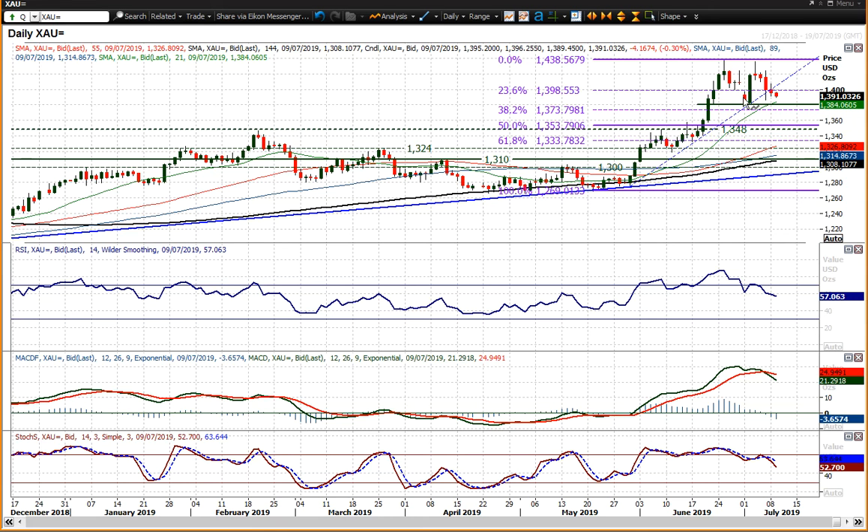A double top would arguably put you back into the 1340s, I think, in a corrective scenario. So I think we'd be looking at a deeper correction should that 1381 level of support be broken.